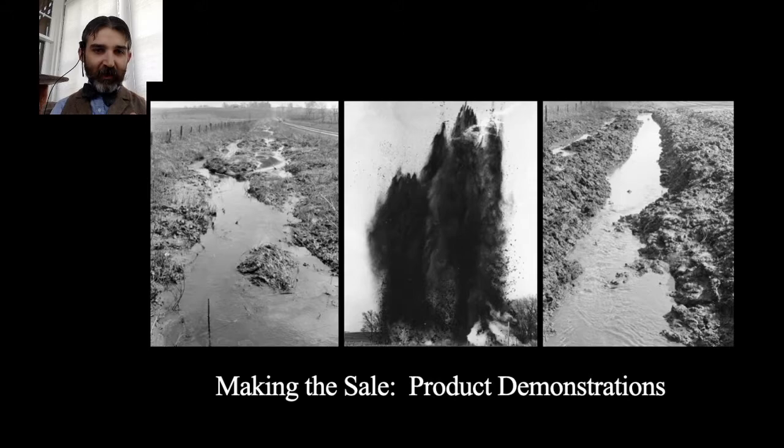DuPont used agricultural extension demonstrations as advertising — not only blasters going out, but people demonstrating with the extensions. Three photographs show a before, during, and after of clearing out a stream in Iowa around 1940. DuPont would show a problem stream and explain that hand-digging is slow and machinery sinks into the muck, but their products can be used underwater to blow out ditches quickly — a fantastic way to promote this to civilian markets.